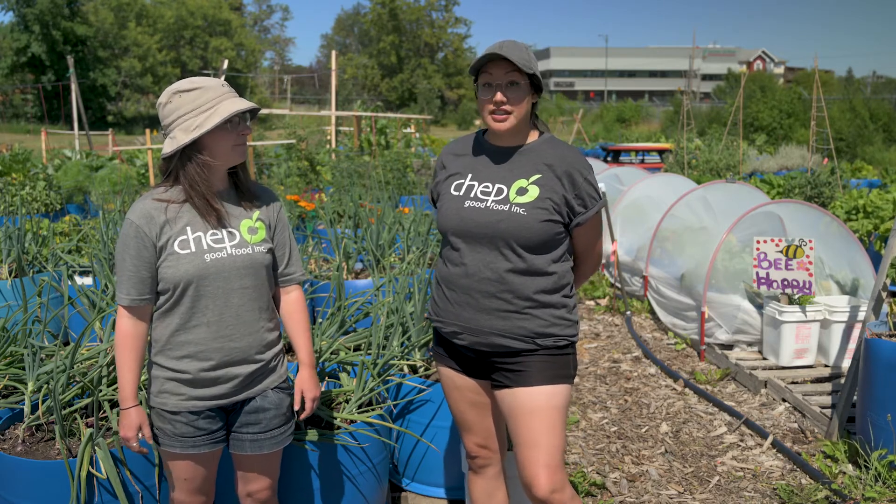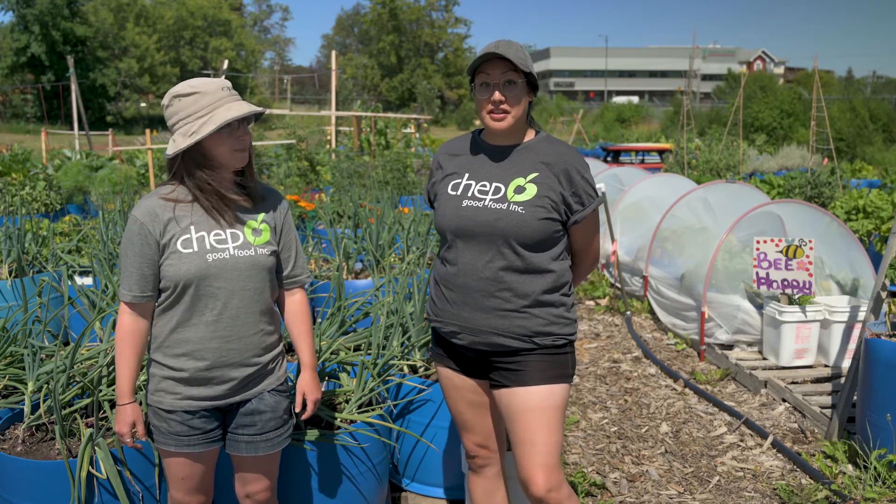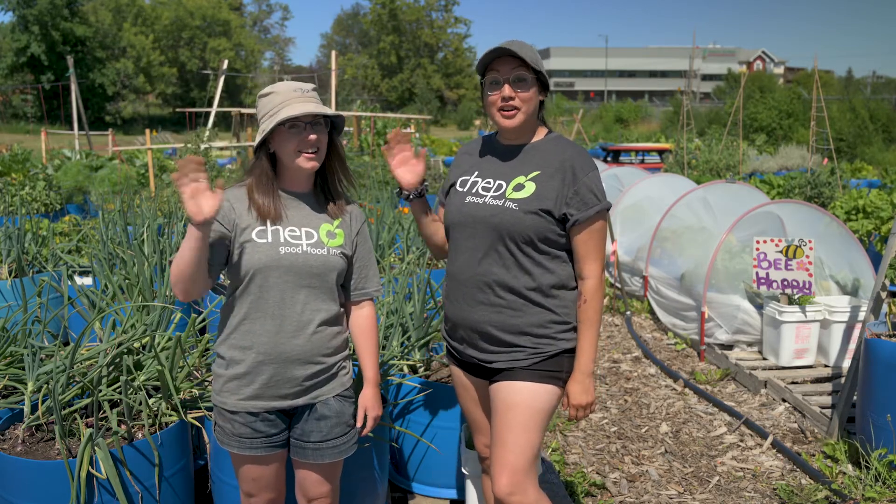One of my favourite things about garden food is the quality of taste. I think it would be a real treat to check out the ESCE project food box that CHEP will be offering in the next month. Thanks for checking out our garden!